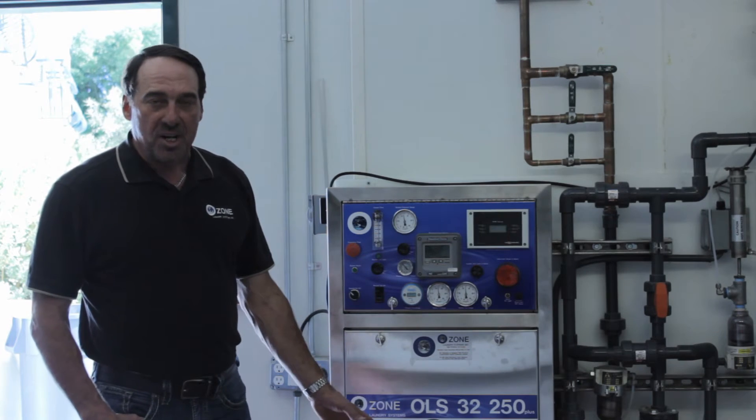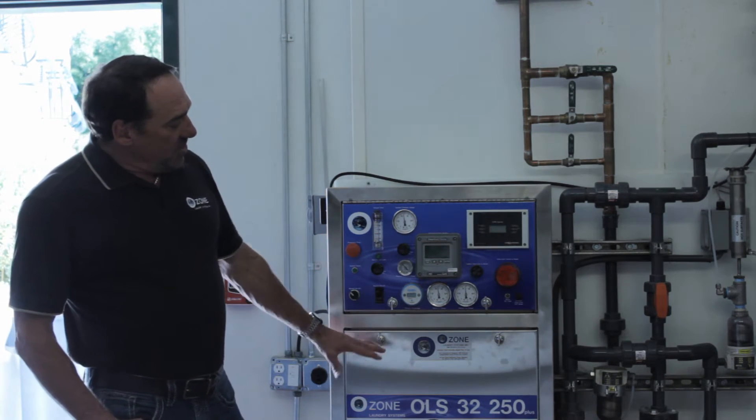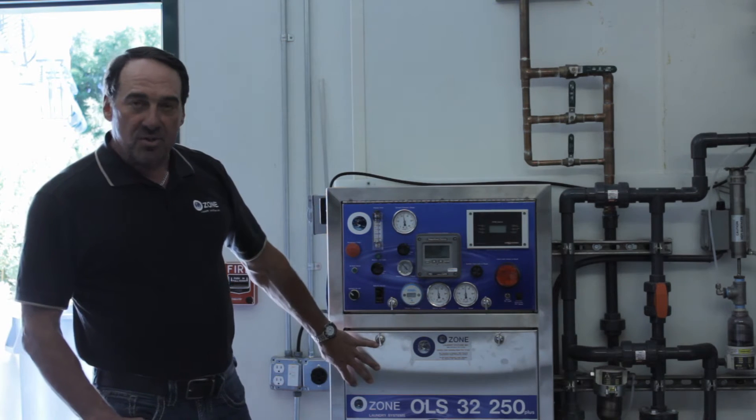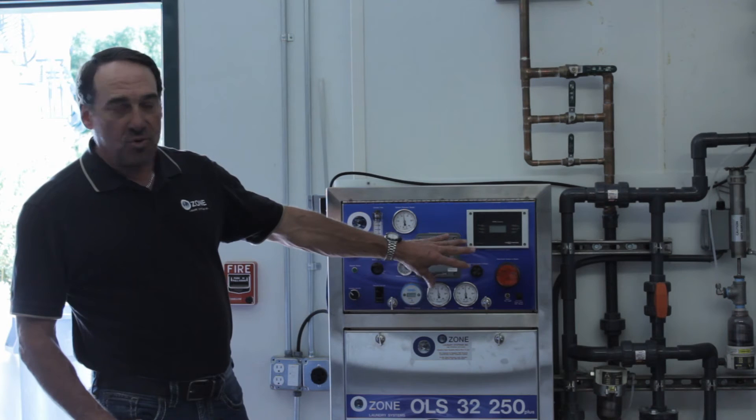In our machines, we use the Venturi injection, which I mentioned before. In this unit here, we have our oxygen concentrators, our ozone generators, and our full safety electrical control boards.